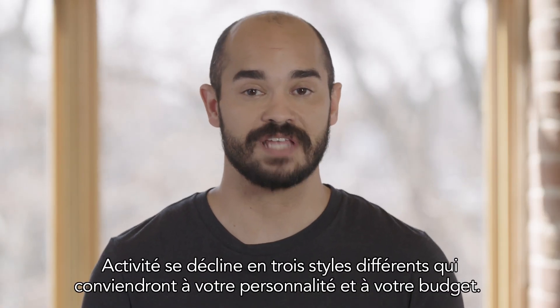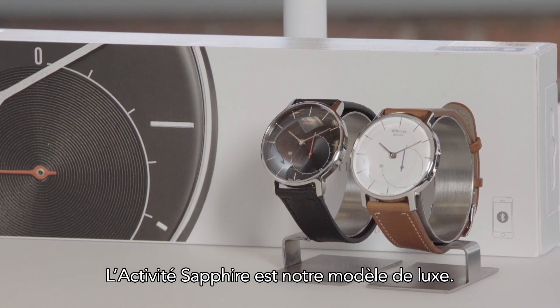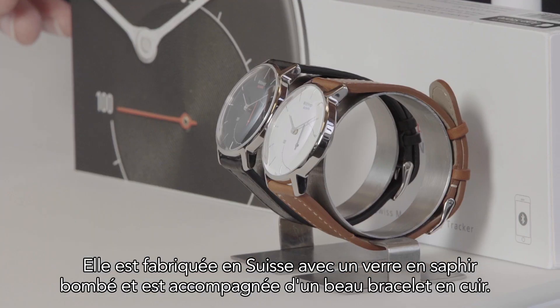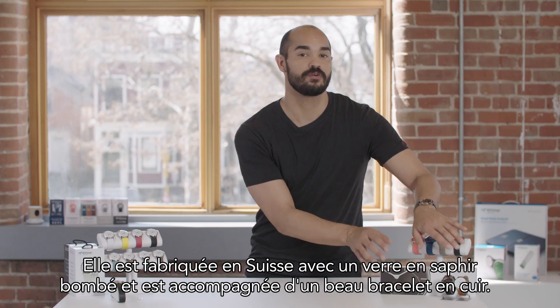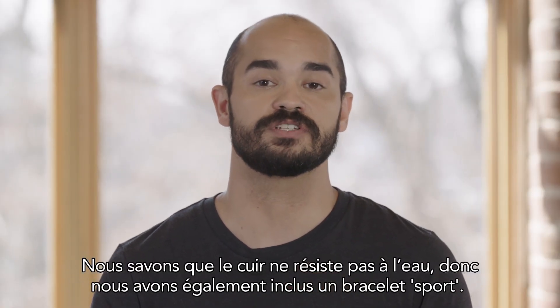Activity comes in three different styles to fit any personality and budget. The Activity Sapphire is our luxury model. It's actually Swiss made, features domed sapphire glass, and comes with a beautiful leather band. We know leather isn't water resistant, so we also include a sport band.